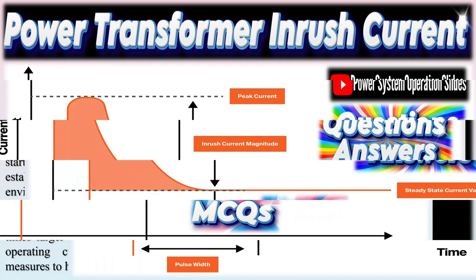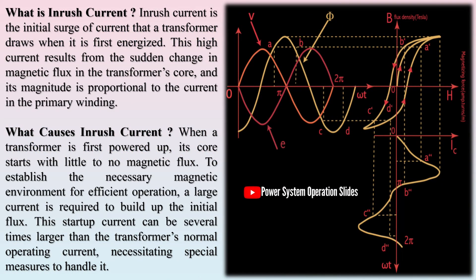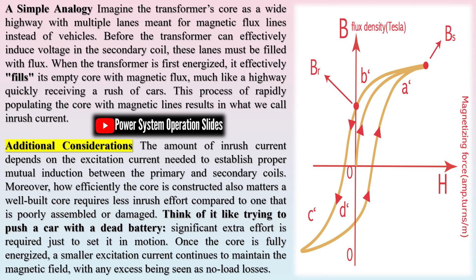Inrush current is the initial surge of current that a transformer draws when it is first energized. This high current results from the sudden change in magnetic flux in the transformer's core, and its magnitude is proportional to the current in the primary winding. When a transformer is first powered up, its core starts with little to no magnetic flux. To establish the necessary magnetic environment for efficient operation, a large current is required to build up the initial flux.